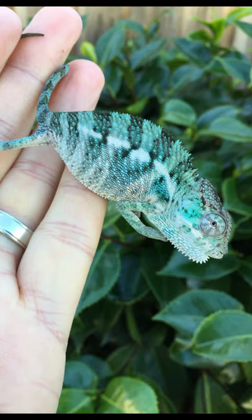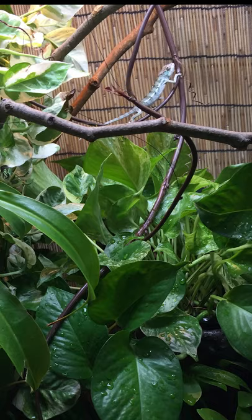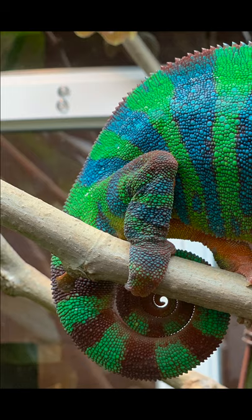with an extensive breeder network, finding a well-started captive hatch juvenile is easy. Don't worry about the cage being too big. A three-month-old juvenile will adapt perfectly to the minimum adult 2x2x4 foot tall size. If you are wondering where to start in the chameleon world, the panther chameleon is a number one candidate.